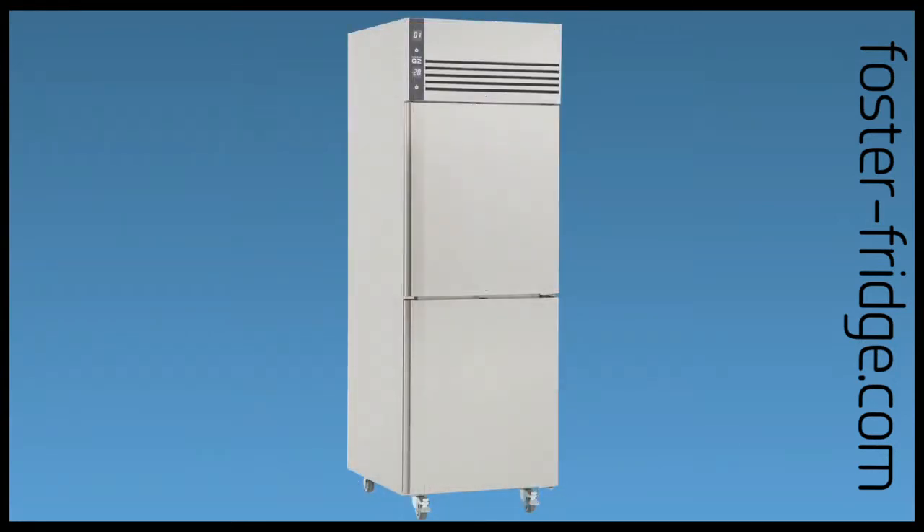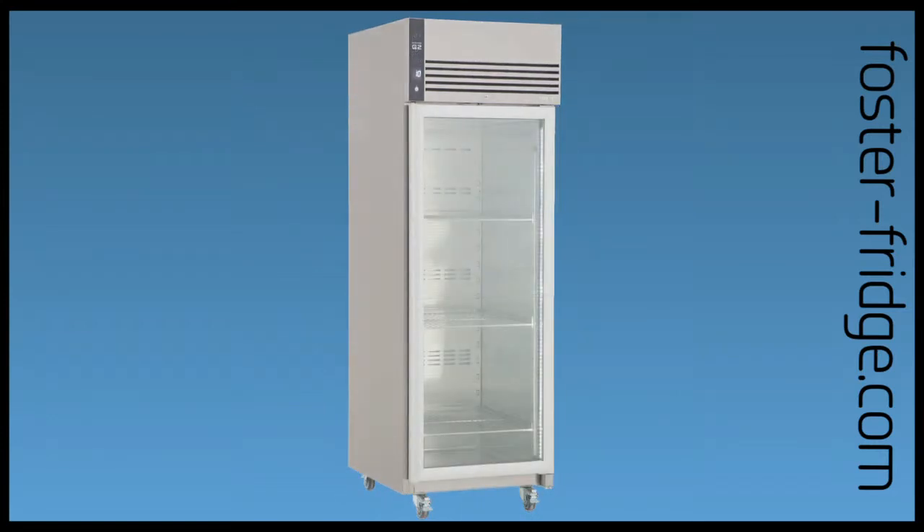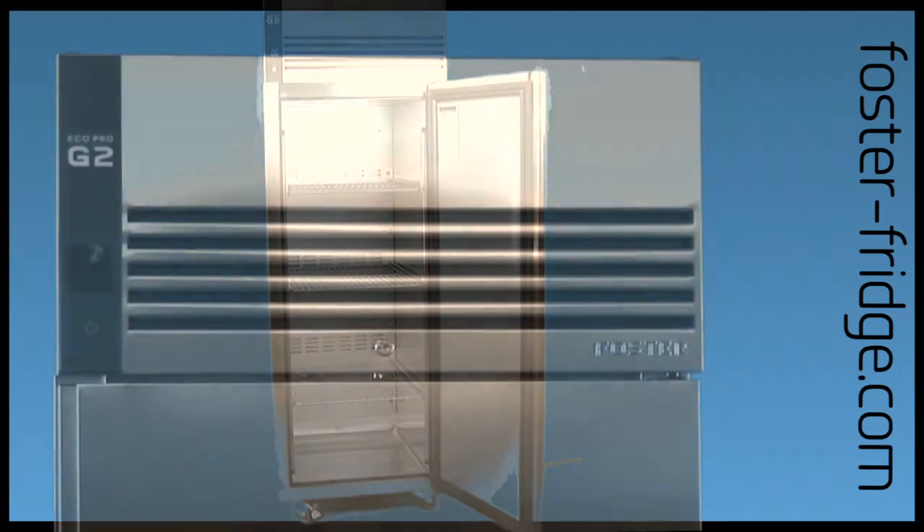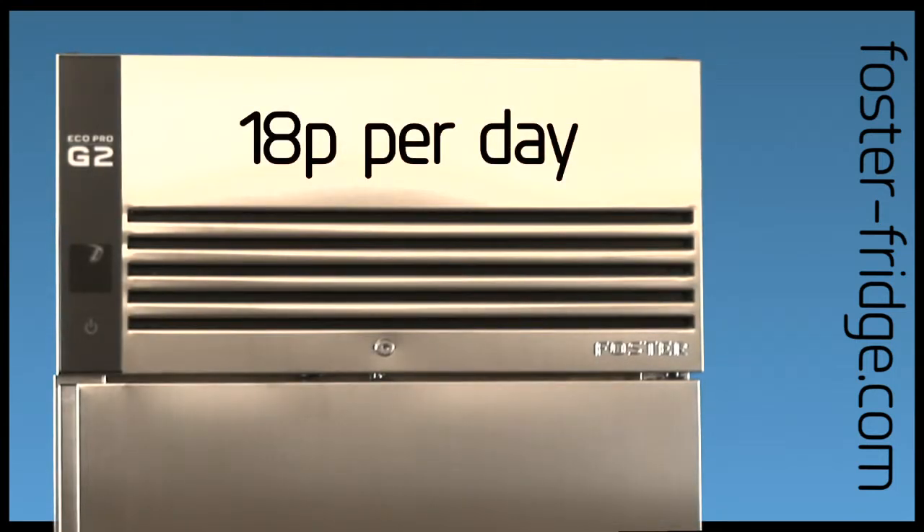These are just some of the key features that make Foster cabinets one of the most efficient available. Independently tested, they have been proven to cost no more than a 60 watt light bulb to run — that's as little as 18 pence per day.